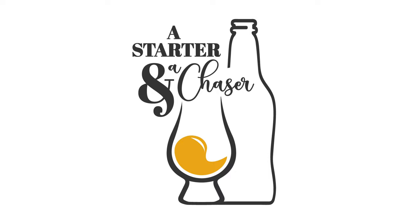Welcome to A Starter and A Chaser podcast with your hosts Joe Clark and Jon Passo. I think the worst thing that you can do as an actor is forget your lines, get so flustered that you start stabbing the other actors.